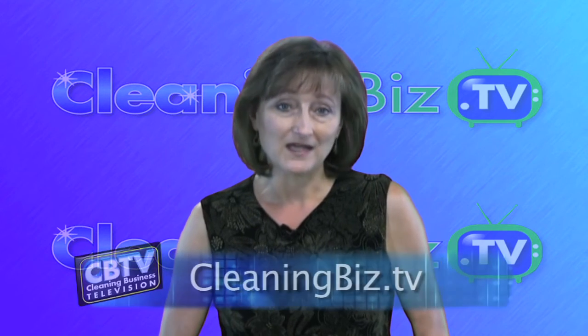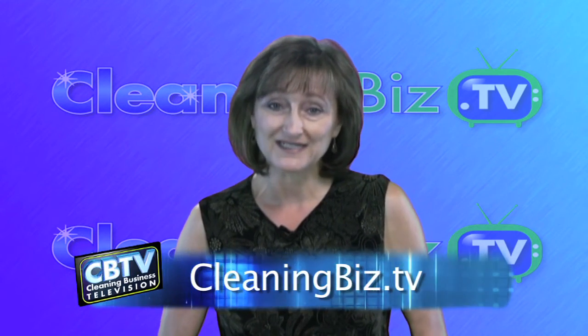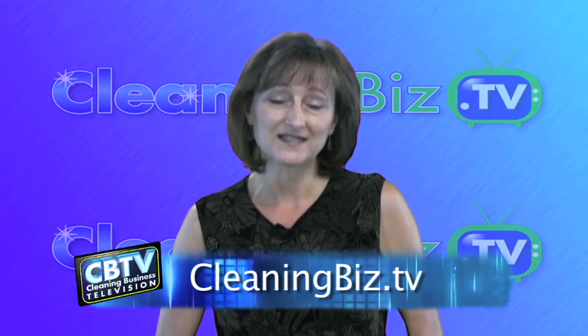Please post your comments below the video at cleaningbiz.tv. If you'd like to save yourself hundreds of hours and thousands of dollars in time and money spent creating systems for your business, then be sure to check out the 6CD set, Standard Operating Procedures for Janitorial Companies. The link to the program is below the video. I'm Jean Hanson, and you can find me on Facebook, LinkedIn, and Twitter — just look for the links at cleaningbiz.tv. See you next time.